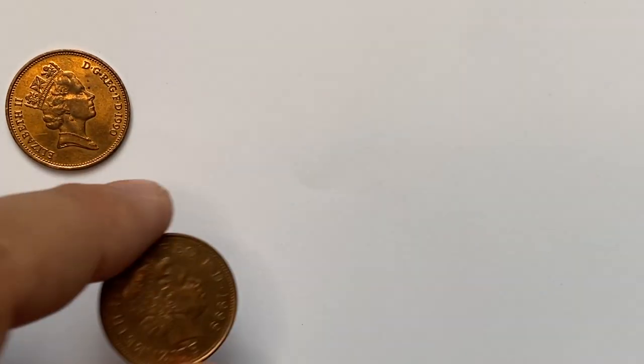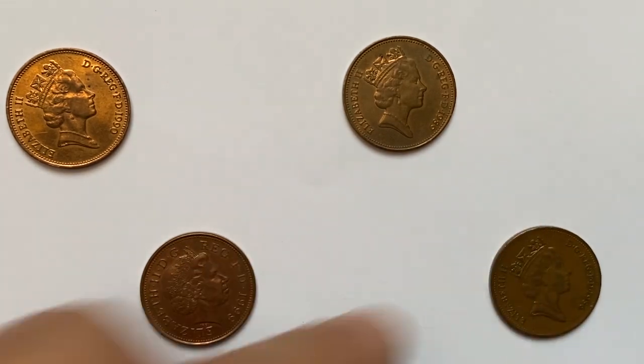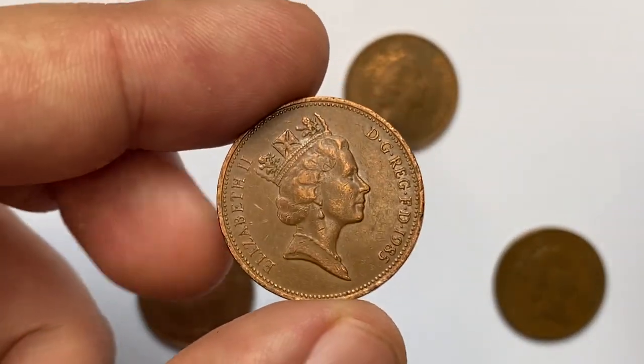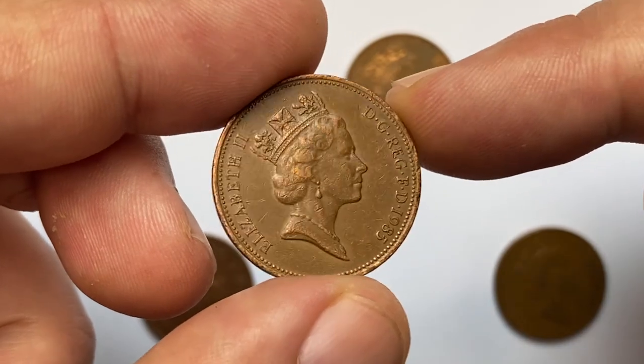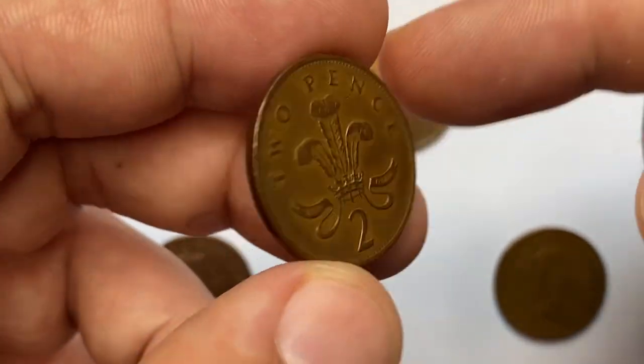Welcome to another episode on beautiful UK coins. Today I'm going to show you a 1985 two pence featuring Queen Elizabeth II with the second obverse, and the Badge of Prince of Wales on the reverse. After closely inspecting this coin, we will find out for what amount this coin sells online.